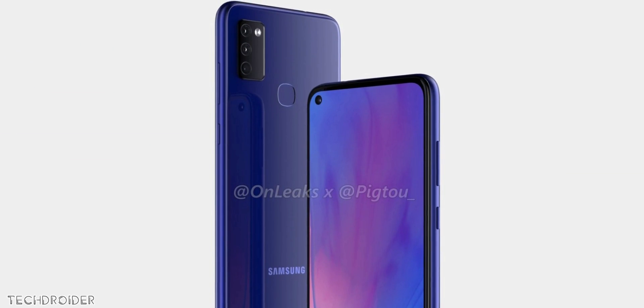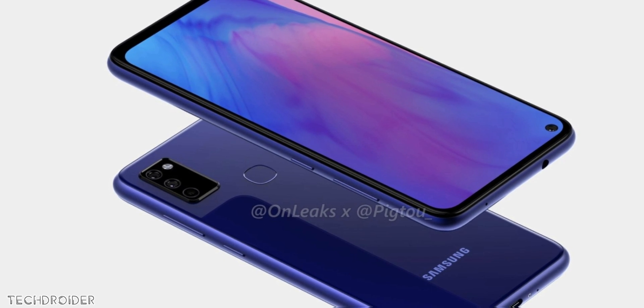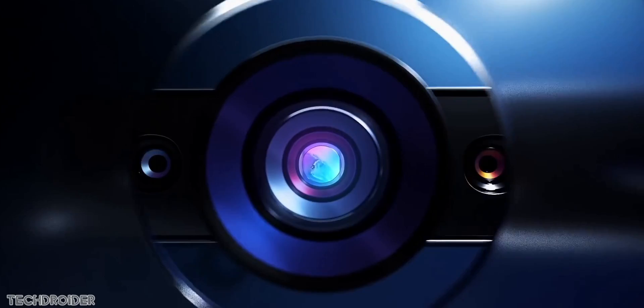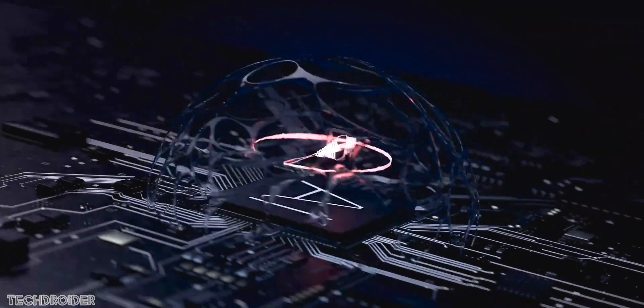The design is the same as the M40 from the front — a punch hole selfie shooter on the top left corner — and the back design is similar to the Galaxy S20, which looks nice. They may use a 48 megapixel primary camera, a wide-angle shooter, and a depth lens. No confirmed CPU information, but speculation is that Samsung will use the Snapdragon 730.